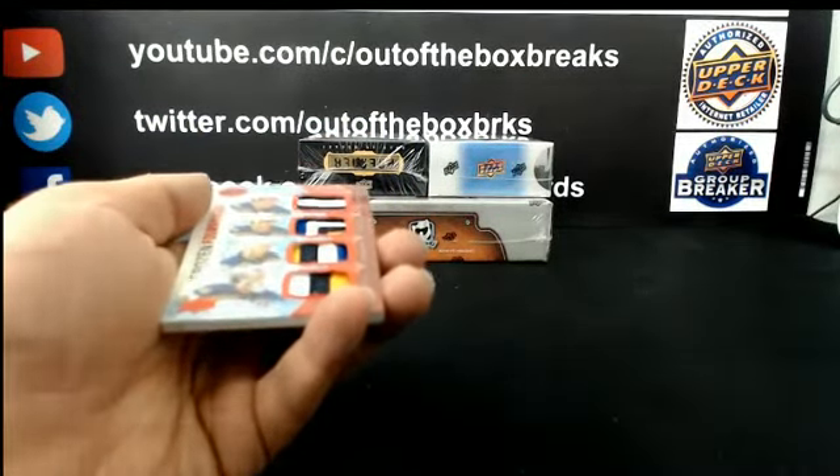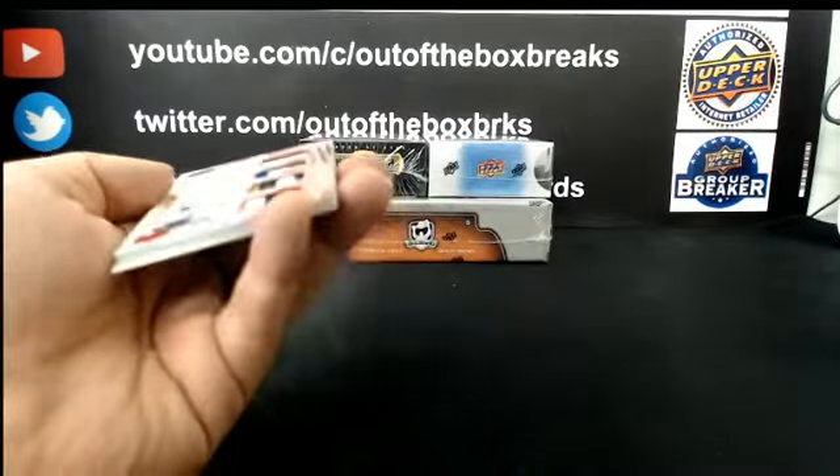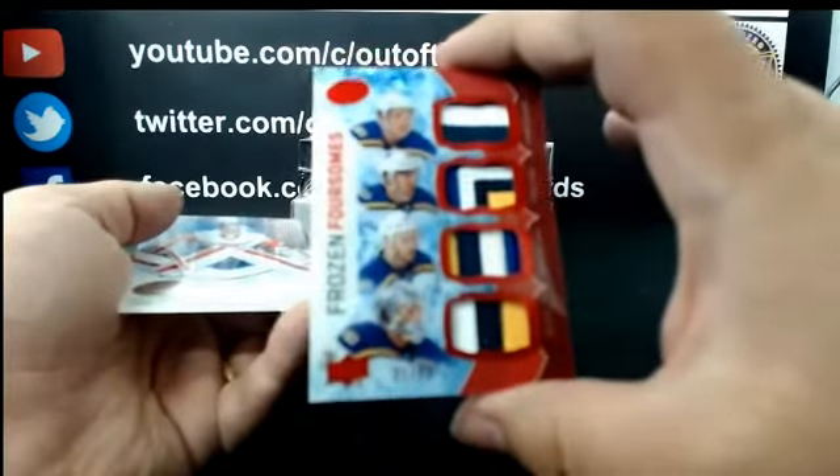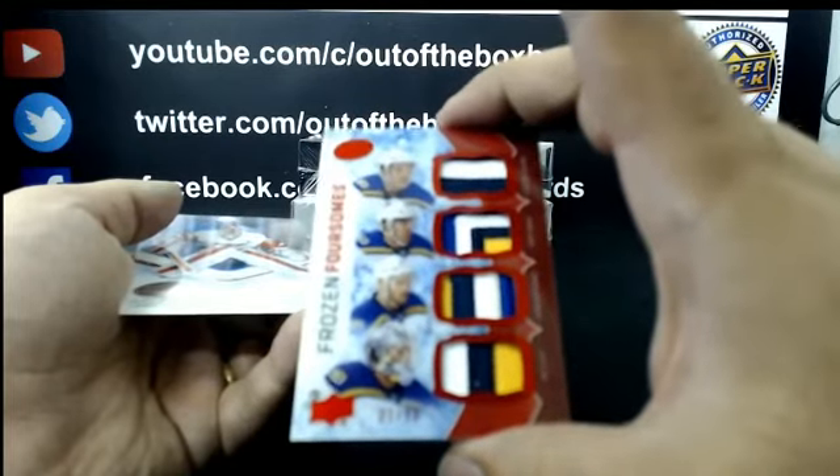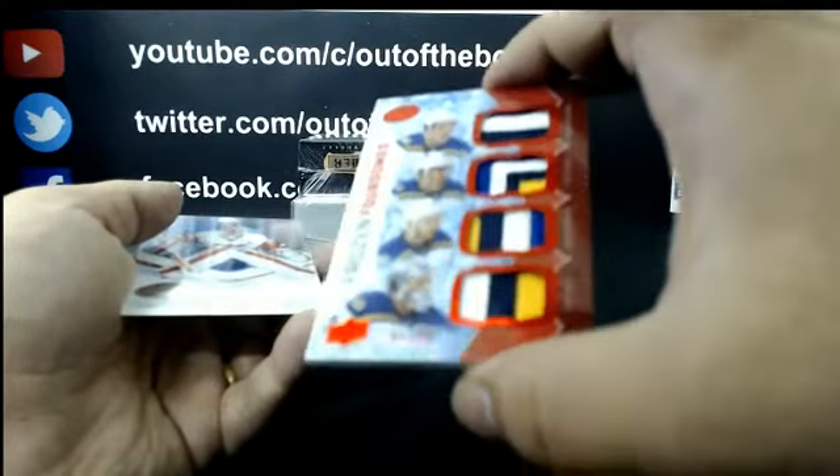Nice hit for the St. Louis Blues — Frozen Foursome Quad Patch out of 25: Tarasenko, Fabbri, Shattenkirk, and Jake Allen.